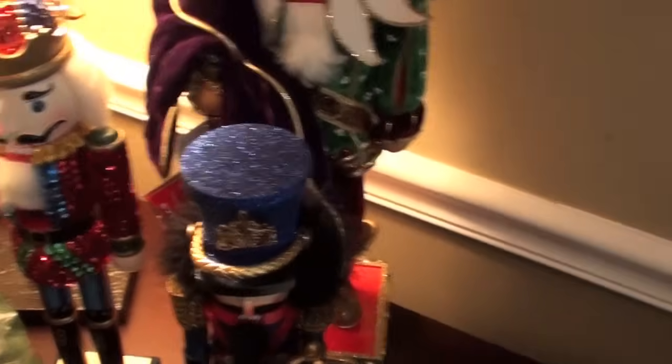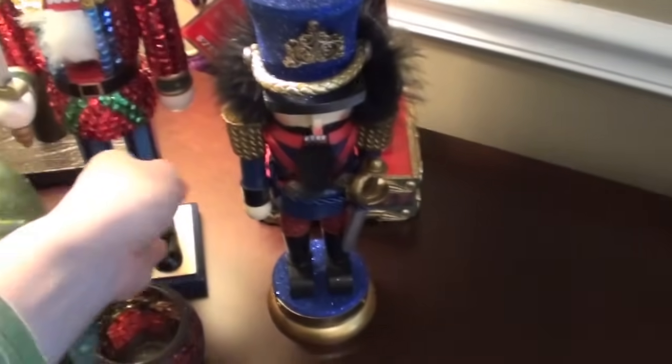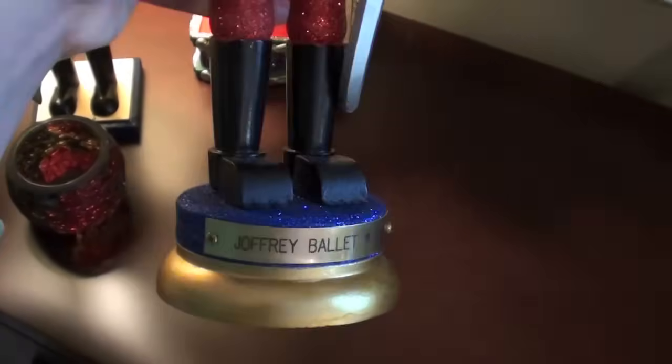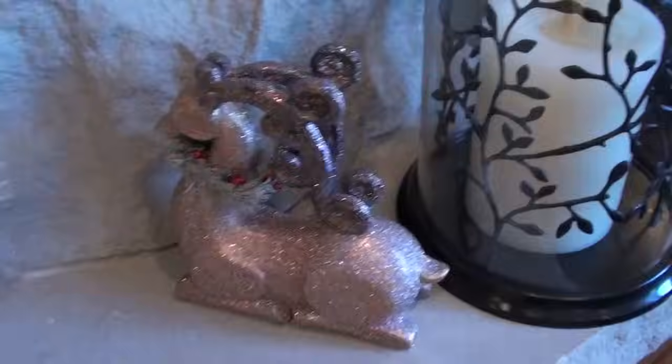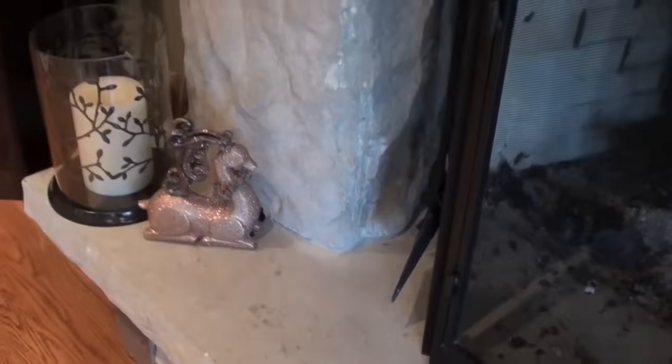I actually got this nutcracker the first time Don took me to the Joffrey Ballet's Nutcracker, which was December 21st, 2007 — so I bought that then. This year they started releasing new nutcrackers with the plaque already on them, so I got a new nutcracker because I thought he was just a little different, kind of fancy. And this little tree is from a kit that I painted myself when I was about 12, but I still have it. I have these little sparkly reindeer flanking my fireplace — I believe I got those at Pier 1 several years ago.